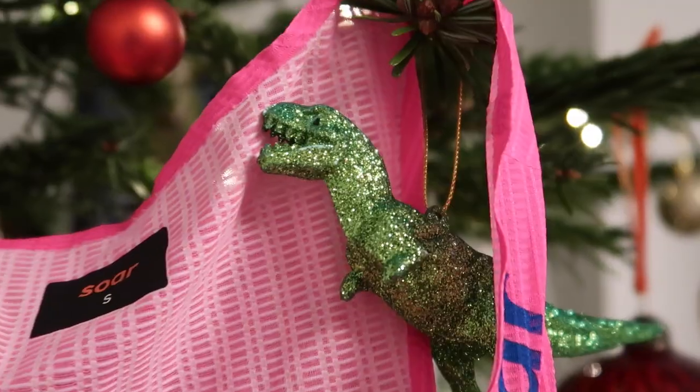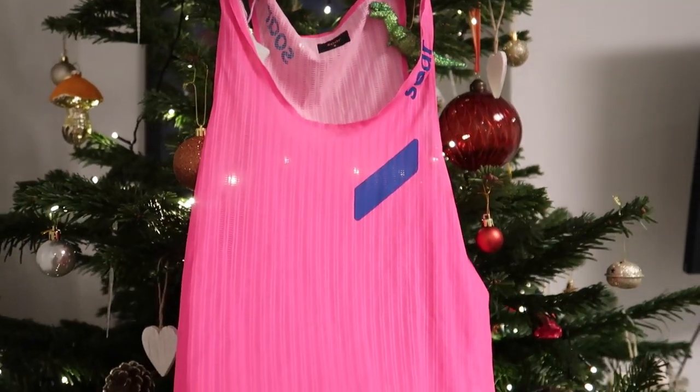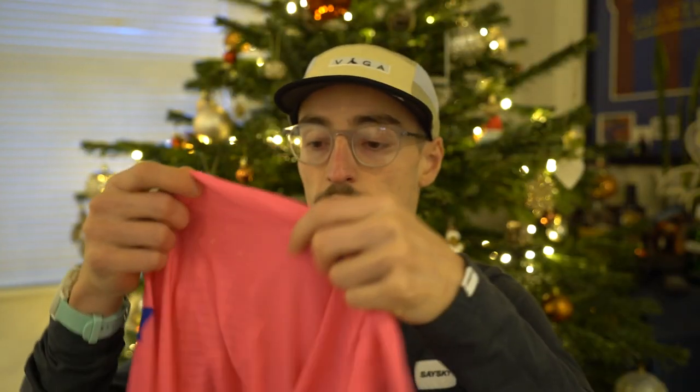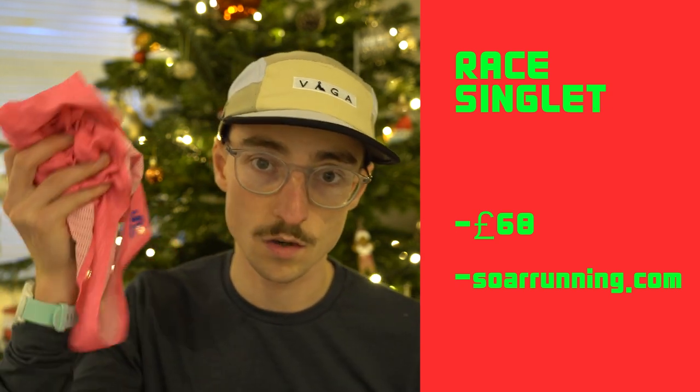My tenth idea is a race singlet. My favourites are from a company called Soar Running. They're expensive at £68, but these are the highest quality running vests I've tried. If you spend weeks or months training for an event like a marathon, you want the highest quality kit on race day. You'll get no chafing whatsoever — they're expensive but absolutely the best quality out there.